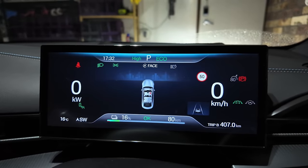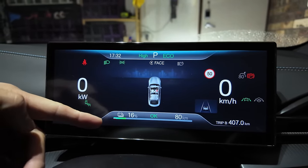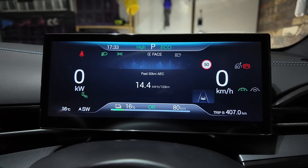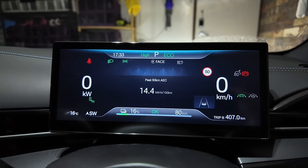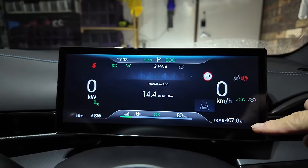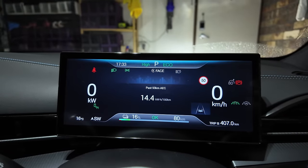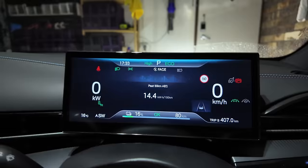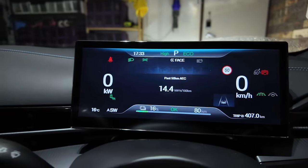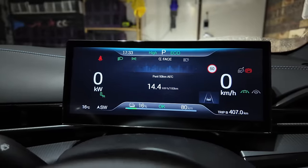We are back home with 16% state of charge and 407 kilometers on our journey. Feeling a bit greedy — I want to add a few more kilometers to give it a nice round figure, hopefully get as close to 450 kilometers as we can and then charge up from there. We also managed to drop the efficiency down to 14.4 kilowatt hours per 100 kilometers for the last 50 kilometers.